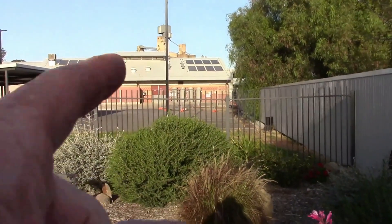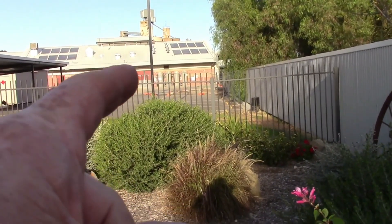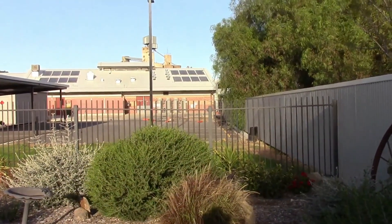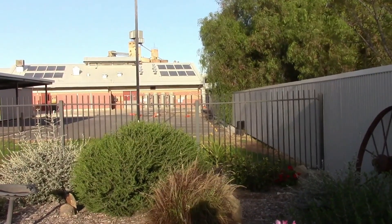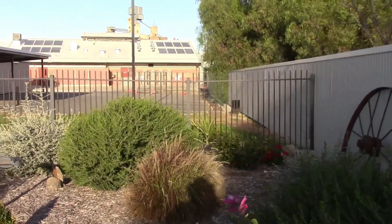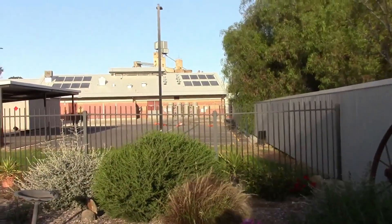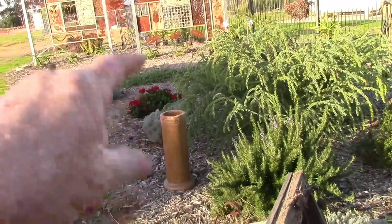Now if you look at this pole in the middle of these two other poles, you can see the fence has dropped in the middle. It's dropped a good 80 millimeters, which means the ground under there is subsiding.